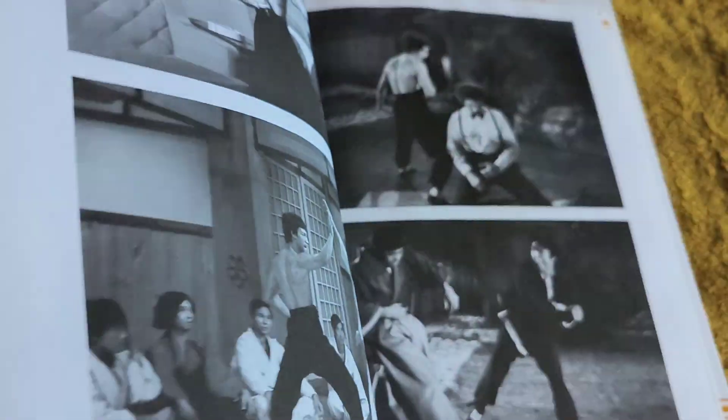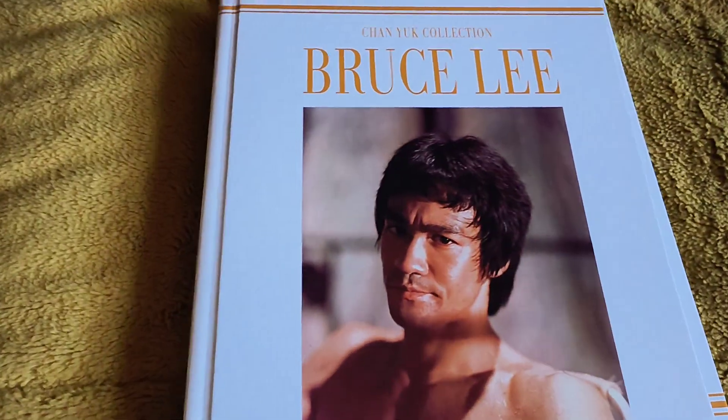Way of the Dragon. Then you're going to get Fist of Fury and the Big Boss. This is a really cool book, honestly. It's a great book there.